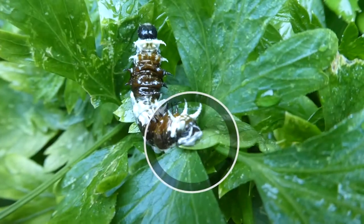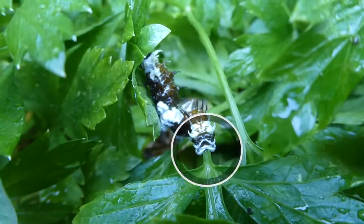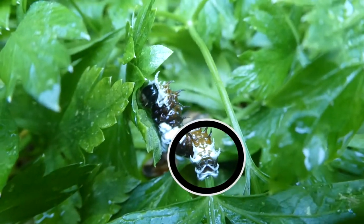Look at that — it looks like an old man there at the bottom of it. I don't know what it is, but it just looks like an old man or something.